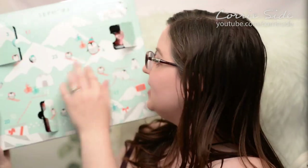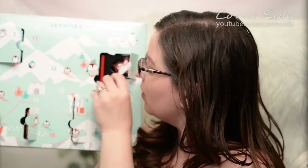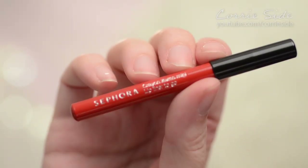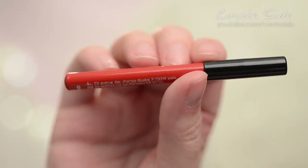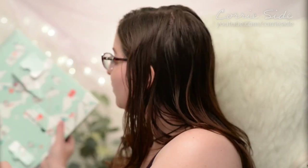Moving on to day six, right up here. Day six is a little lip liner in a very bright red — this is in the color 03 Classic Red. Just a tiny little pencil lip liner. I think that's pretty cute, definitely something I can see myself using.